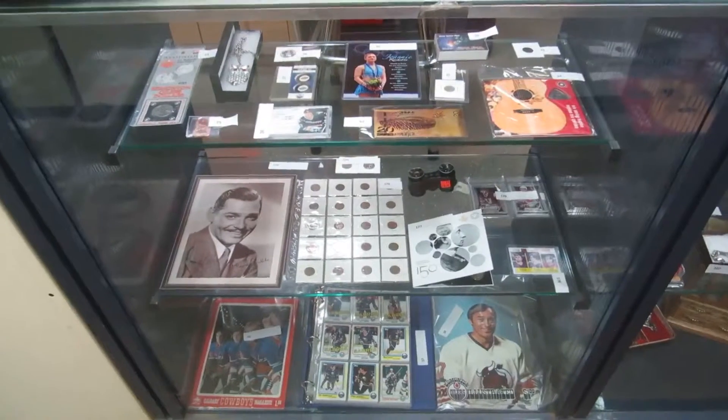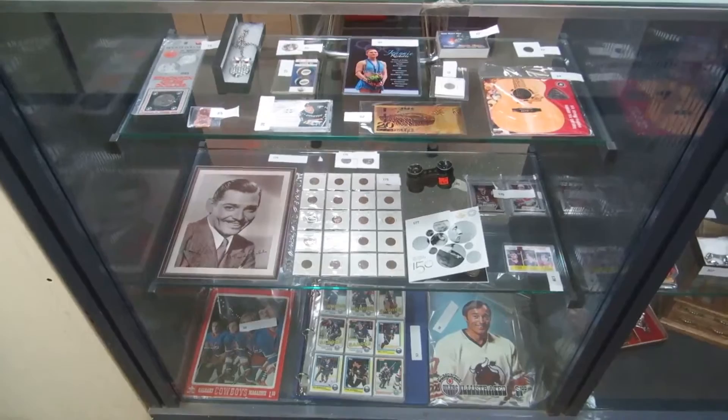Here we are for the July 9th Buckaroo Auctions video walkabout. I don't have anybody helping me today, so let's get right to it.